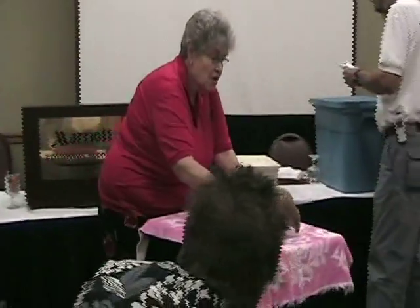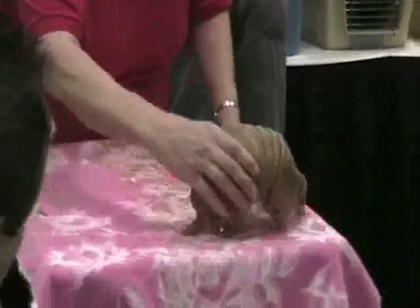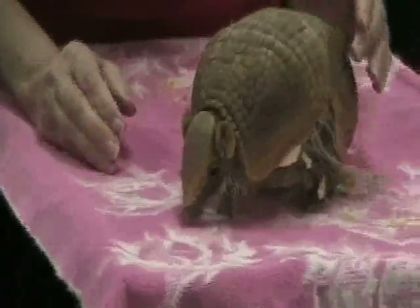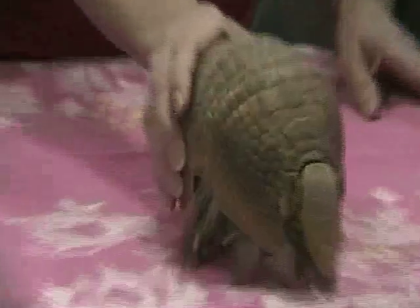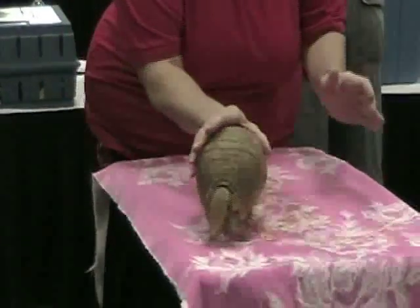Those are claws in the front — that's where they dig into the ant hills, the termite hills. He is fast. It's not hard, it's rubbery.